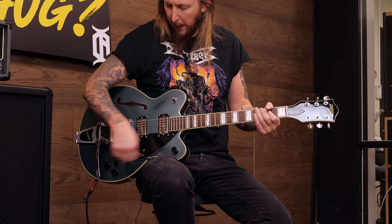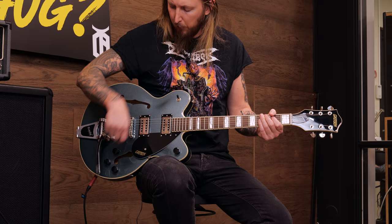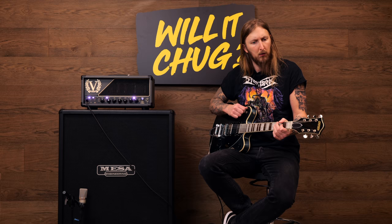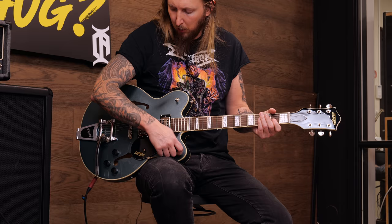I haven't really figured out the tone controls here. I think this is the volume for this pickup, and this is the volume for that one. Is this the Slayer knob right here? Master volume, ok.